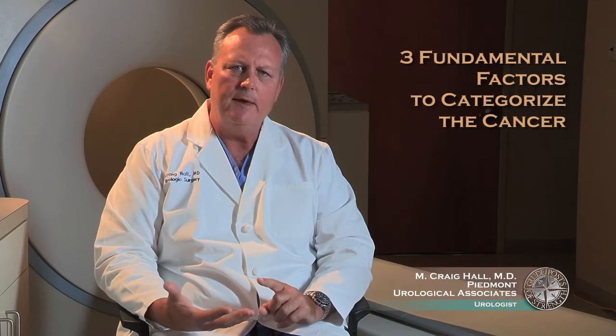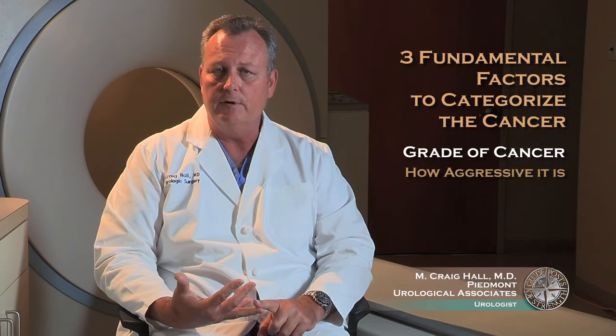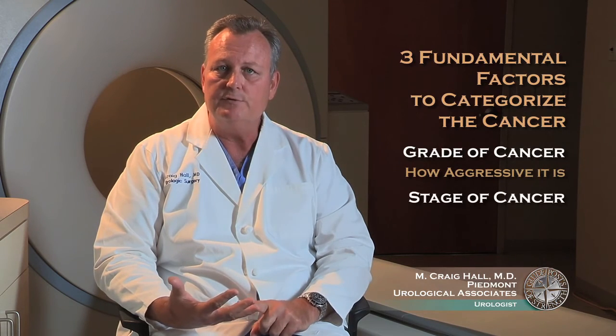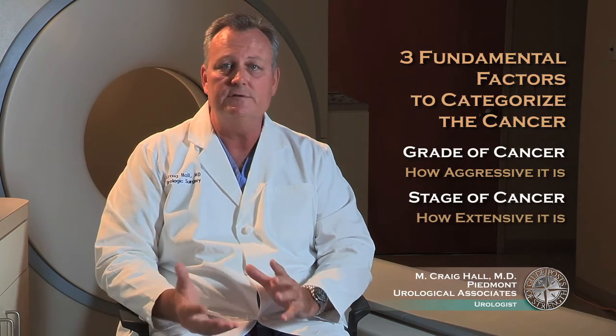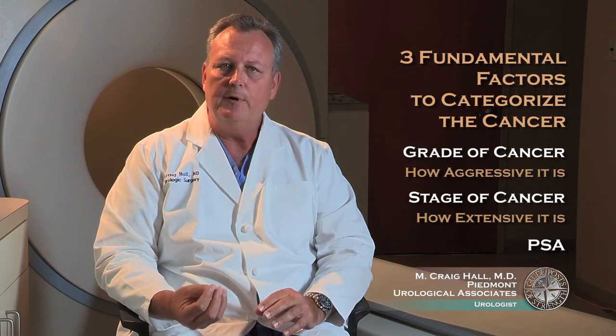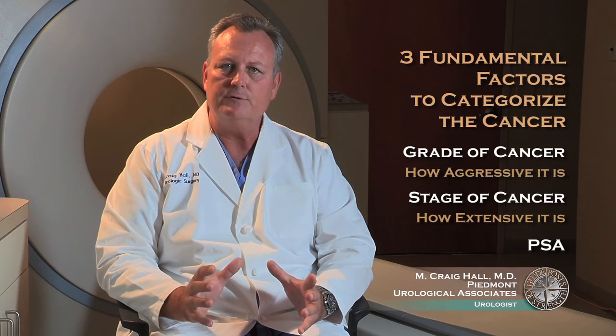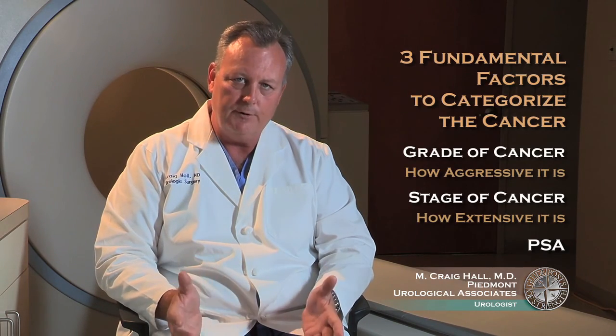This information — consisting of the grade of the cancer, which reflects how aggressive it is, the stage, which reflects how extensive it is, and the PSA — are really the three fundamental factors used to categorize a patient's prostate cancer and to select appropriate treatments.